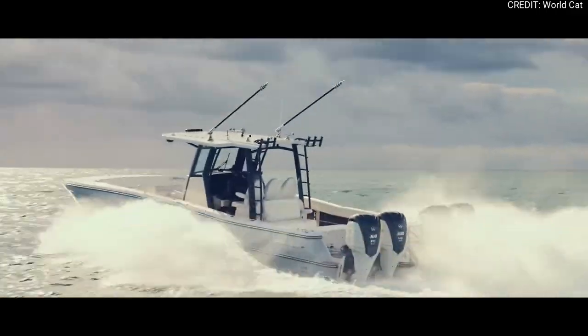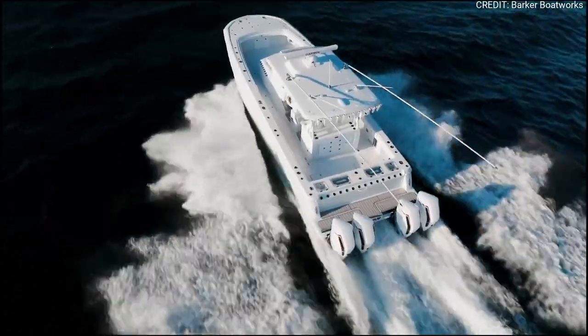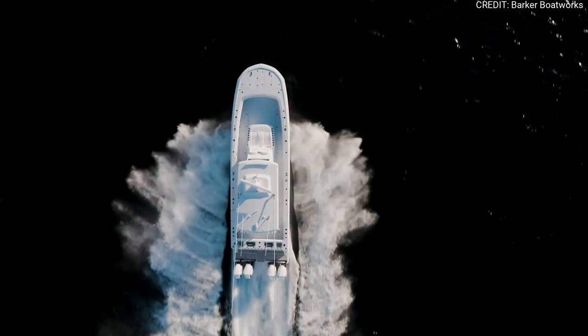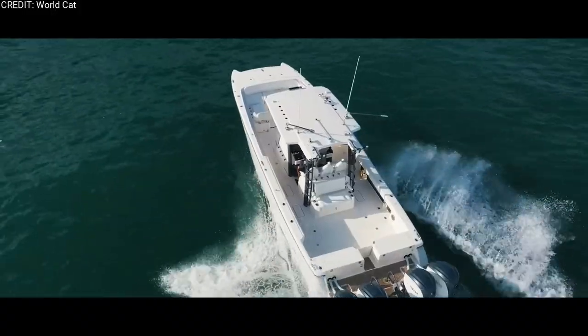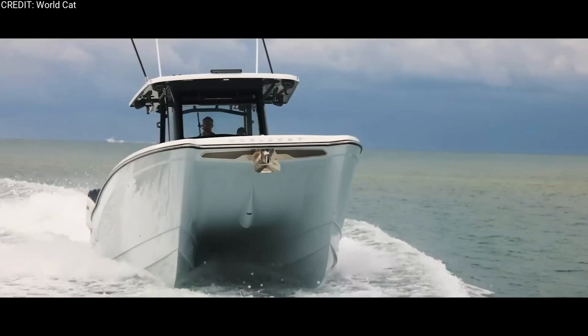And there you have it folks — the thrilling world of high performance center console catamarans, where speed, power, and luxury converge to create unforgettable fishing experiences. Whether you're a passionate angler in search of the biggest catch or a boating enthusiast seeking the ultimate adventure, these high performance catamarans will take you to new heights. Thank you for joining us on this adrenaline-fueled journey.